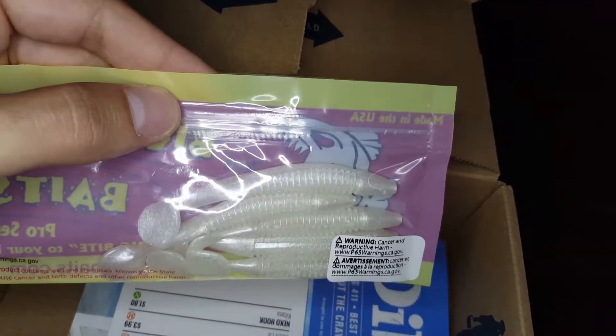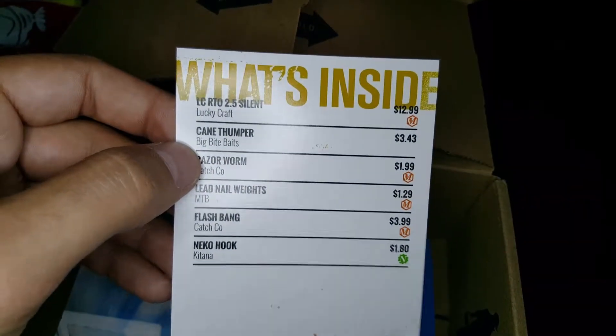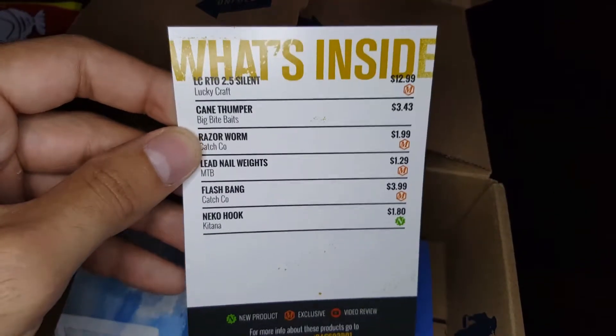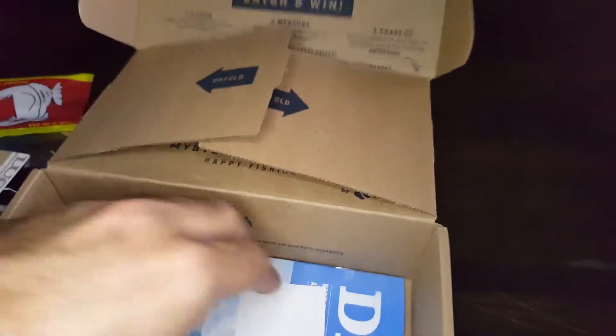It's like a swim bait, I think. And here it is — the description of the items, the fishing lures, and the Dibble Digest.